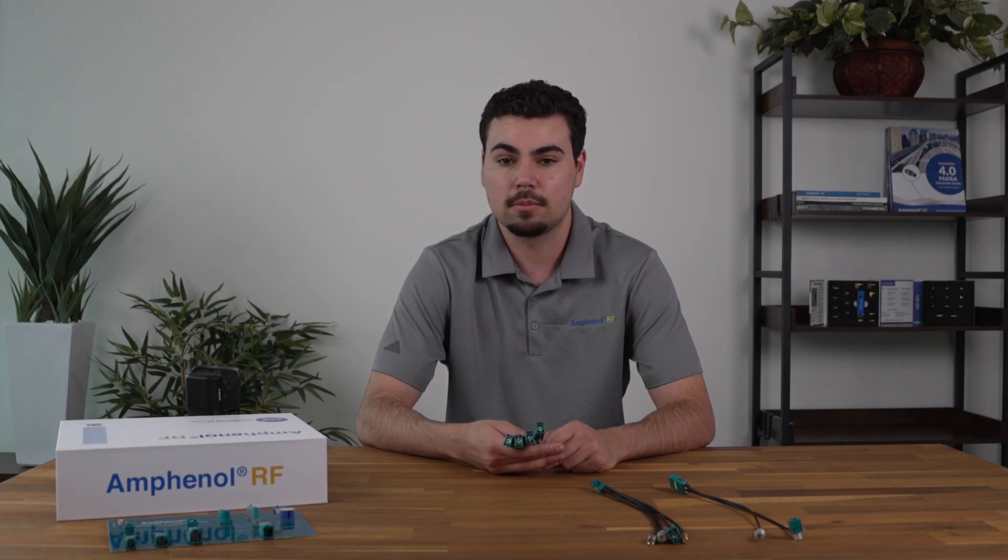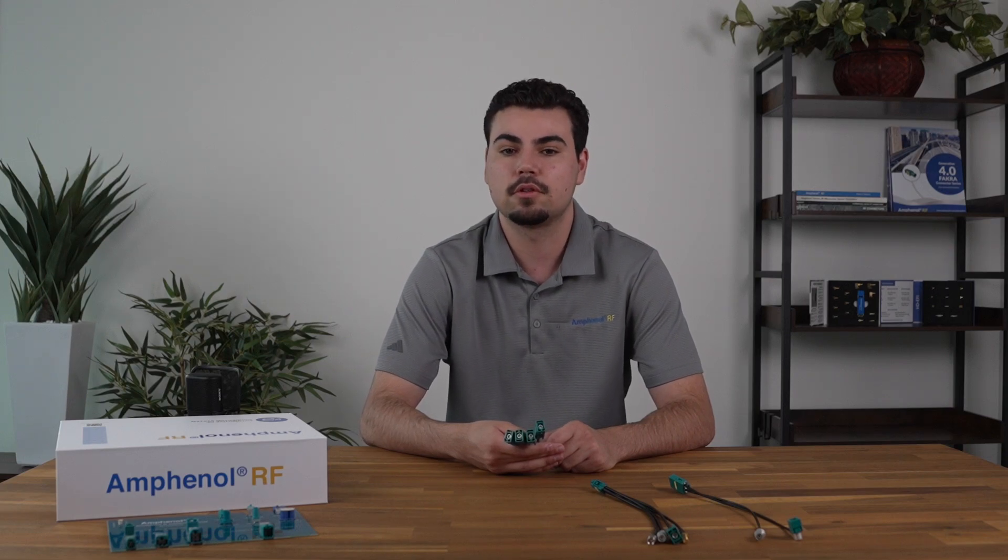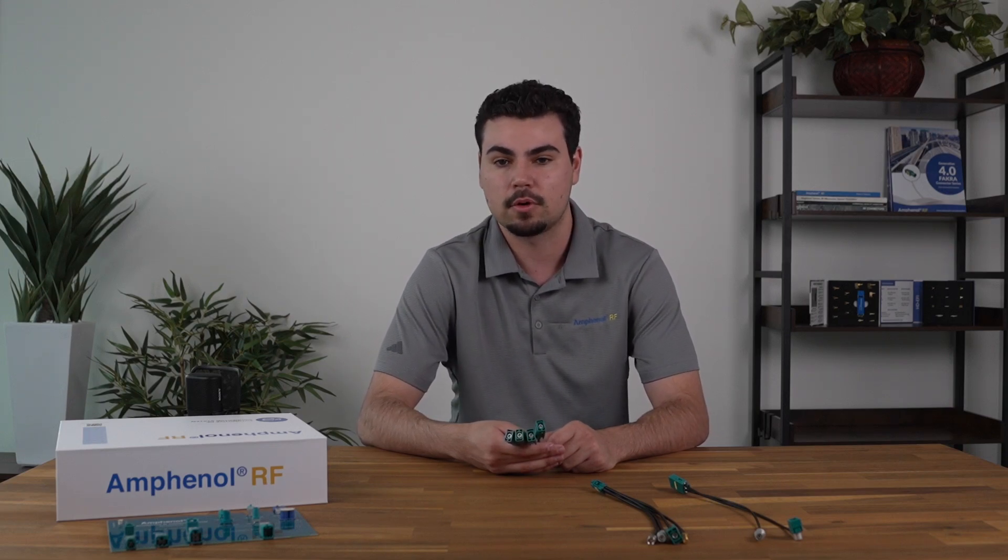Amphenol RF's Automate Mini Fokker offers a streamlined solution. They're up to 80% smaller than standard Fokker, but they still deliver the robust, high frequency performance engineers need.